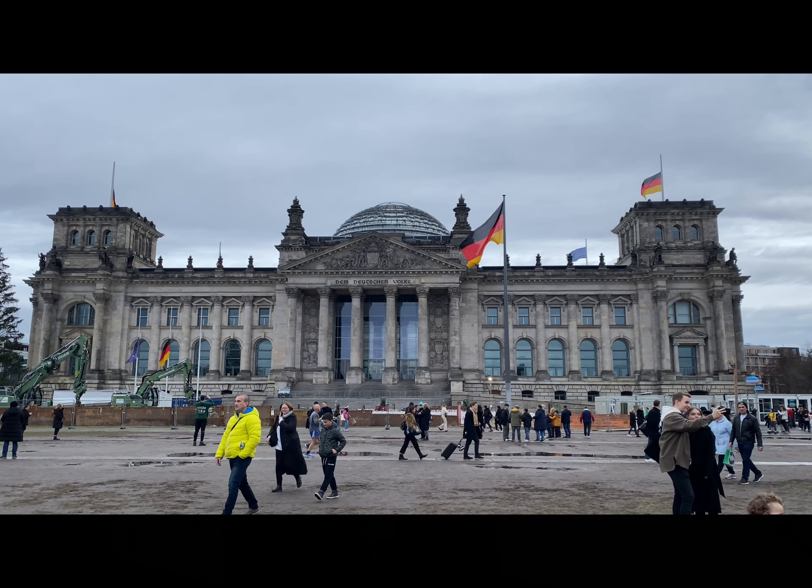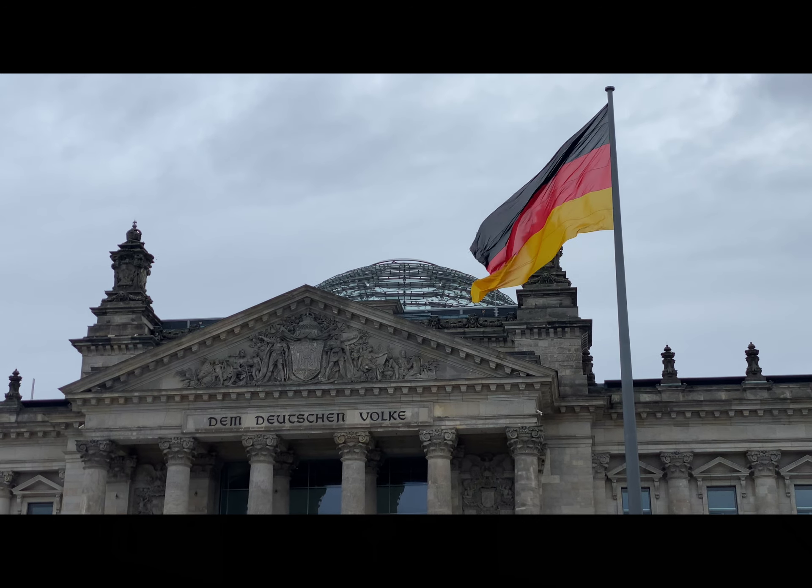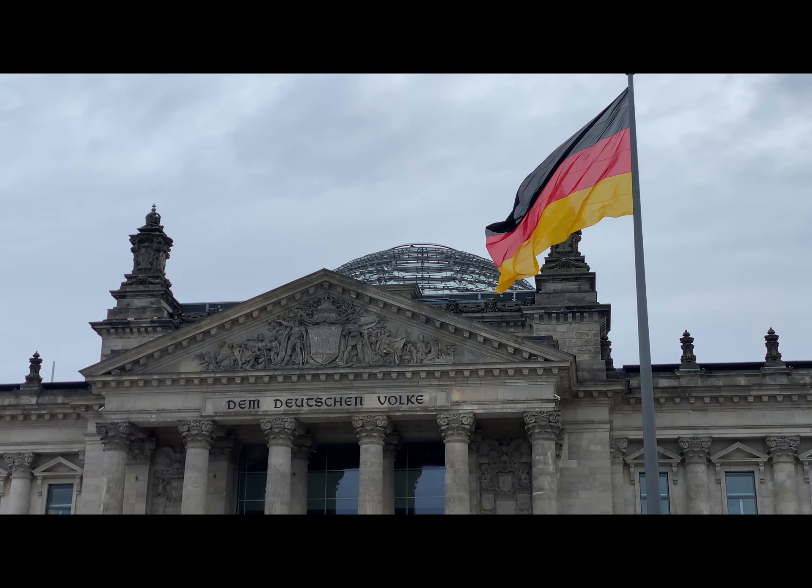Behind me is the Reichstag. This is the German Parliament building, and they actually offer free tours. You can take a tour through the building itself, where they even offer special tours. You can go up to the Glass Dome and get a really good view of Berlin. Make sure you book the tour ahead of time because it can get full — try at least a month ahead of time.